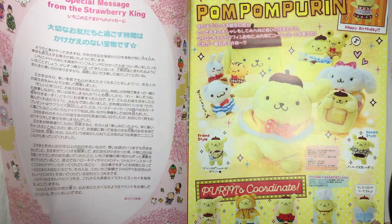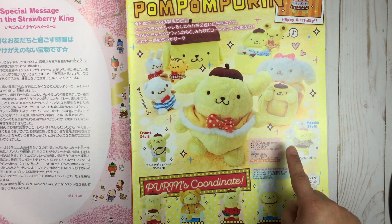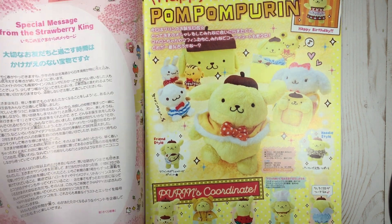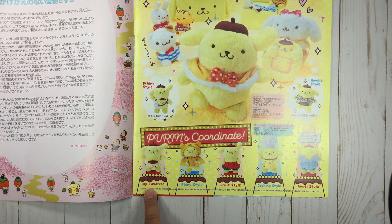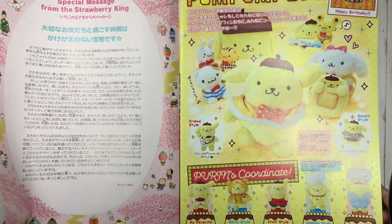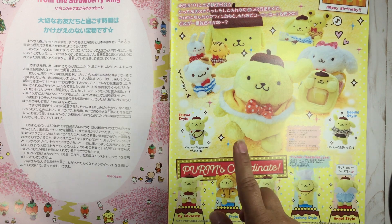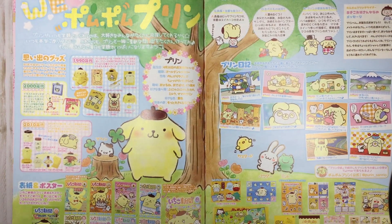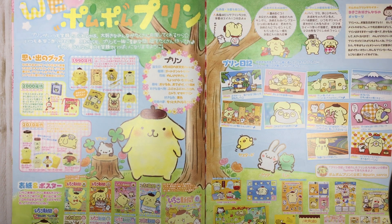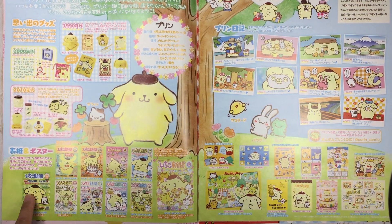Look at all this really cute Pom Pom Purin merch — all of this plush! Oh my goodness, look at that little storage box you can put your undergarments in. There's a little cute pouch, hoodie style, cooking style, angel style — do you guys see this? Shot fruit style, rainy style — my favorite, oh that's so funny! I wonder if it's like a build-a-bear situation where you just buy the outfits. I can't tell because I can't read Japanese. Here's some more — when's his birthday? We know it's in April but I don't see a date.